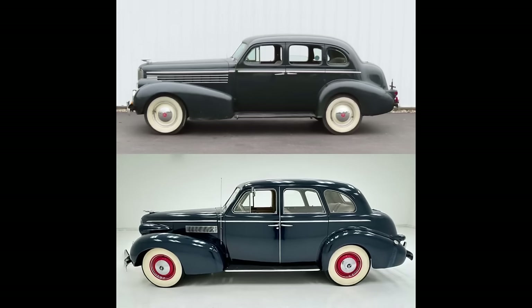Moving to the side profile — doesn't the '38 look longer? To me it looks longer, but in reality the '38 is 201 inches long whereas the '39 is 202.5 inches long. It's super interesting because the '38 looks longer. Louvers are different between the two, and there is way more bright work on the '39 than on the '38 — around the windows, running board trim. Rear fenders are also different.